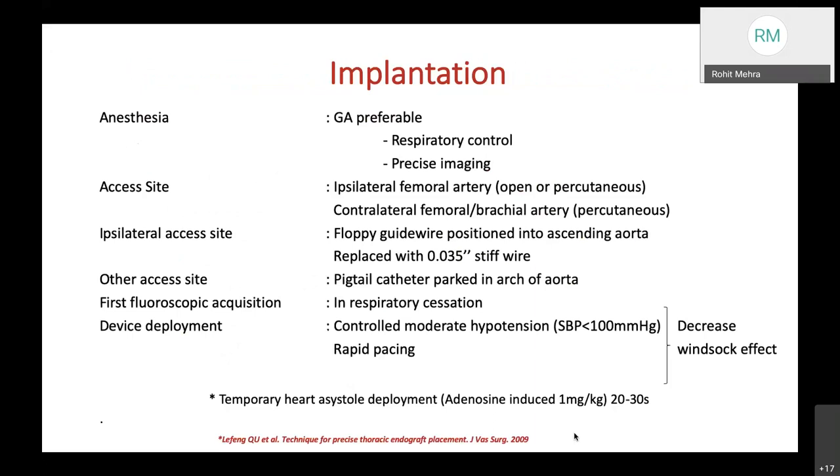For the implantation procedure, general anesthesia is preferable as it gives the surgeon respiratory control and precise imaging. Access is via ipsilateral femoral artery—open or percutaneous—with contralateral femoral and brachial artery as additional sites. A floppy guidewire is positioned into the ascending aorta and replaced with a 0.035 stiff wire. A pigtail catheter is parked in the aortic arch. The first fluoroscopic run is done in respiratory cessation, and device deployment is performed under controlled moderate hypotension with systolic BP less than 100 mmHg to decrease the windsock effect; rapid pacing can also be deployed.